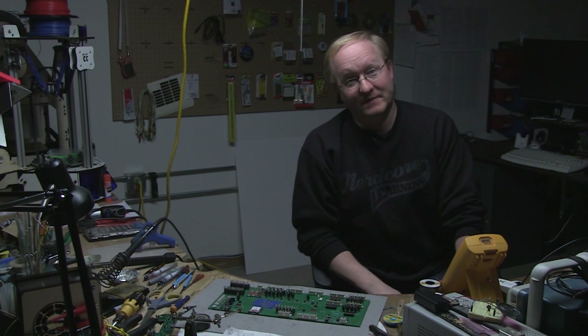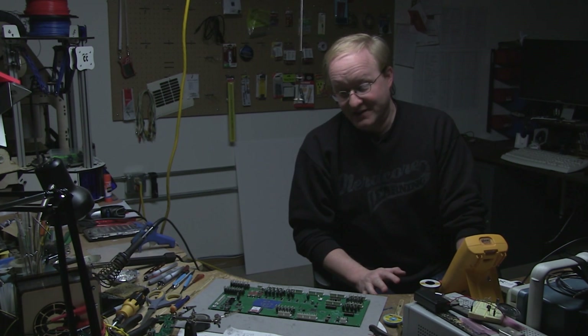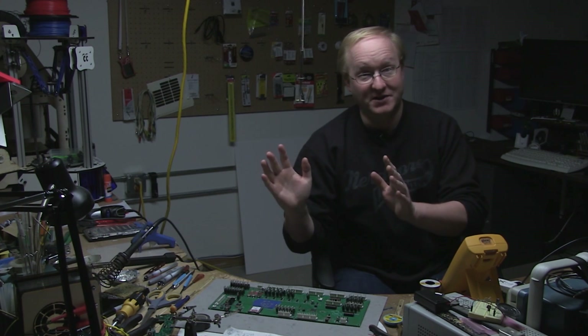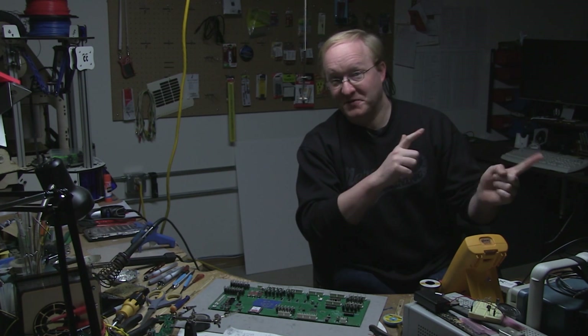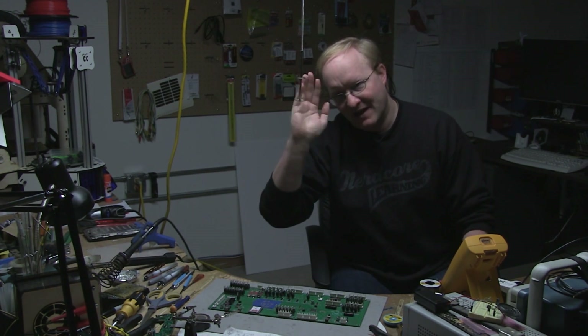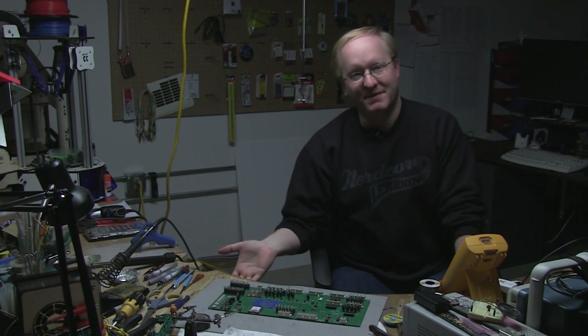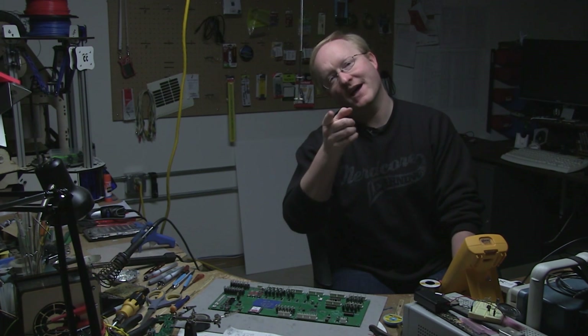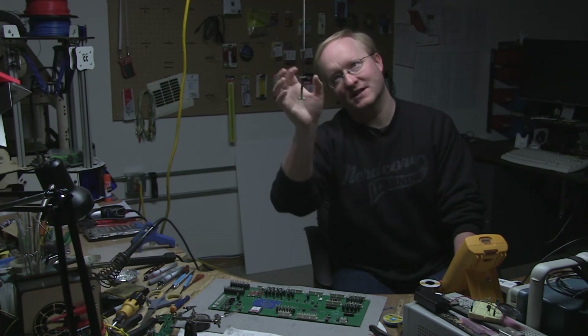We're about halfway finished with our project. We have the camera tracking objects on screen and moving motors to match. In the next episode, after I get some sleep, we'll have the camera panning back and forth — we'll build it mechanically and attach a pan-tilt mechanism. And there'll be a switch on my desk so I can make it move when I need it to. We'll see you then.